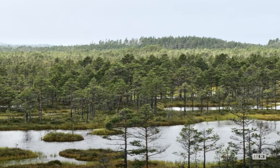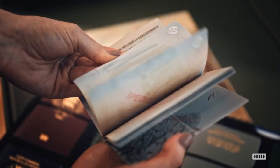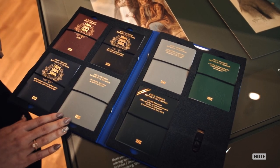In Estonia, we have seven types of Passports. The one that's most familiar is the citizen Passport, but we also have a diplomatic Passport and different seafarers' documents. The overall design for each of those types is the same, but there are some differences in texts, titles, and covers.